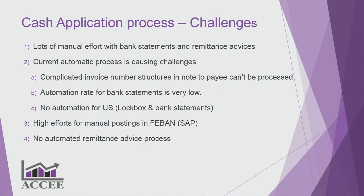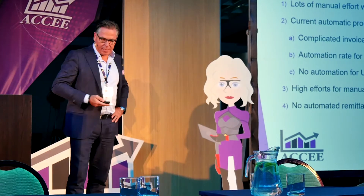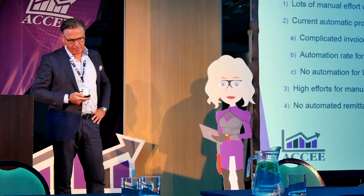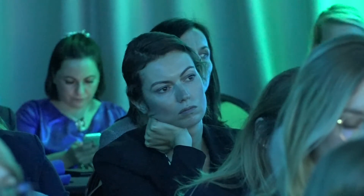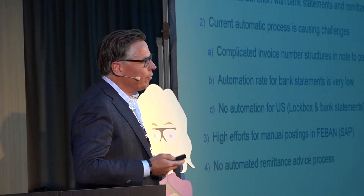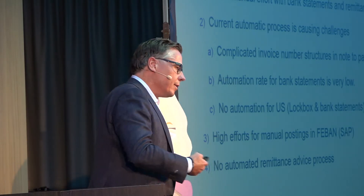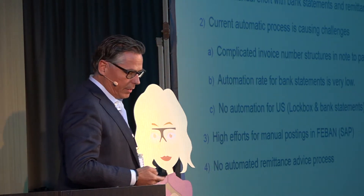There's also the US lockbox challenge — information from checks is not really a standard. Banks are creative and can send you yet another format, which should be solvable in a European system. If you do standard SAP, it's not easy to set up, and if you set up one company code, you have to do the other one again — it's very time consuming.